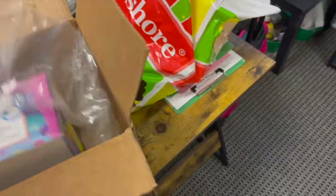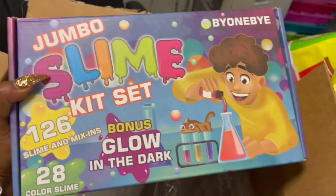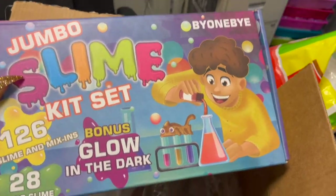Tomorrow is slime day — we're having a slime party. So I ordered this slime kit, which also came from Amazon. Both of these items came from Amazon and both of them are really heavy too.